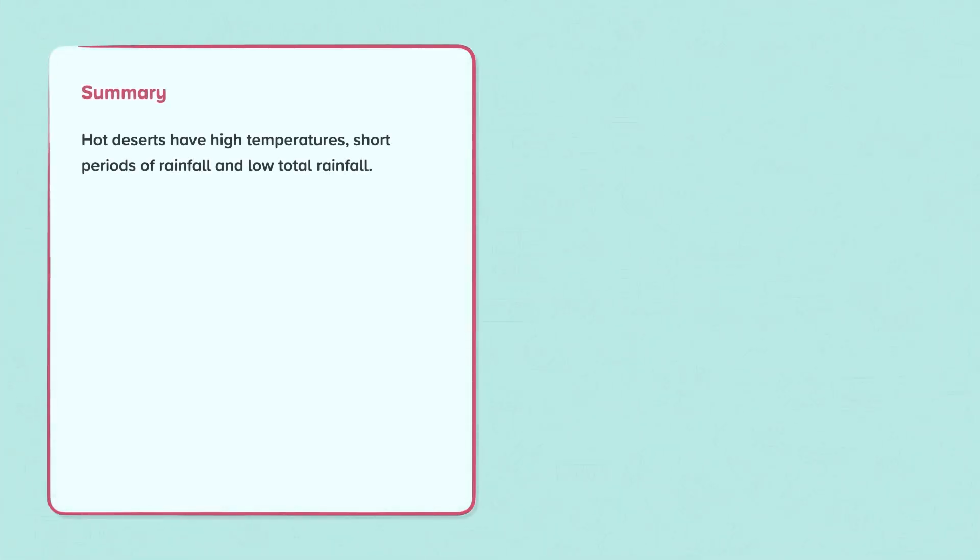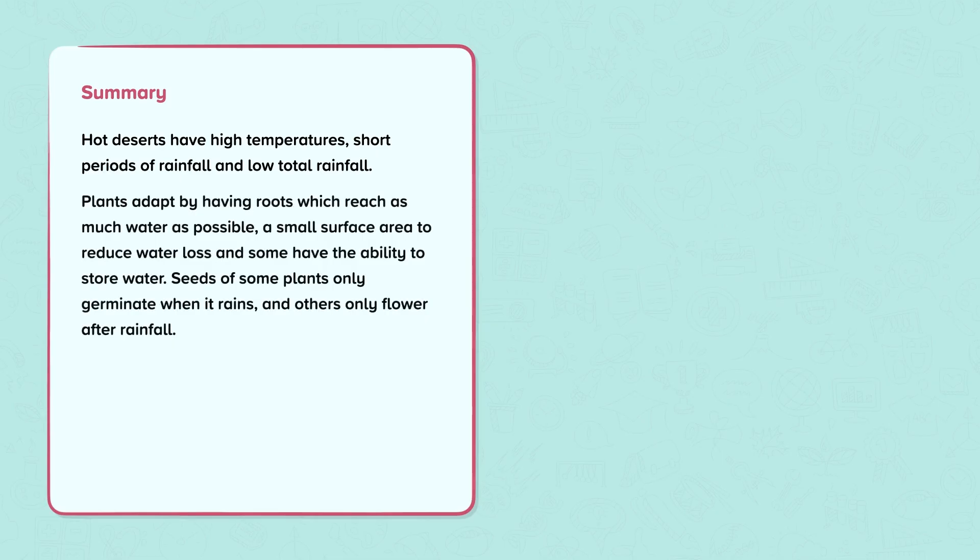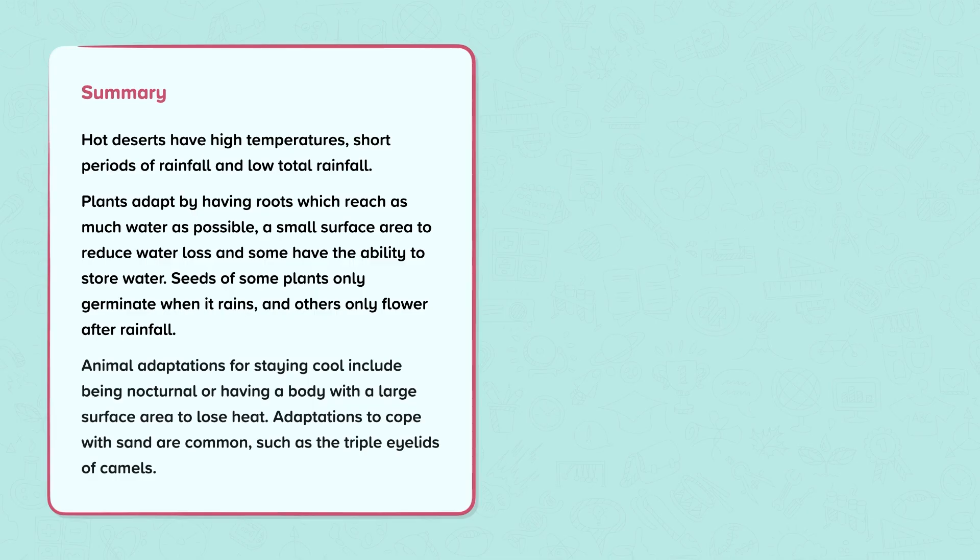Summary: Hot deserts have high temperatures, short periods of rainfall, and low total rainfall. Plants adapt by having roots which reach as much water as possible, a small surface area to reduce water loss, and some have the ability to store water. Seeds of some plants only germinate when it rains, and others only flower after rainfall. Animal adaptations for staying cool include being nocturnal or having a body with a large surface area to lose heat. Adaptations to cope with sand are common, such as the triple eyelids of camels.